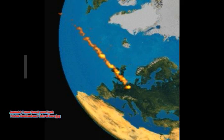Comets are known to contain frozen water and are sometimes called dirty snowballs. So that's 1,000 a day bringing in water. We also have other asteroids coming in and bringing about 40 tons of dust every day, accumulating from our solar system onto Earth.